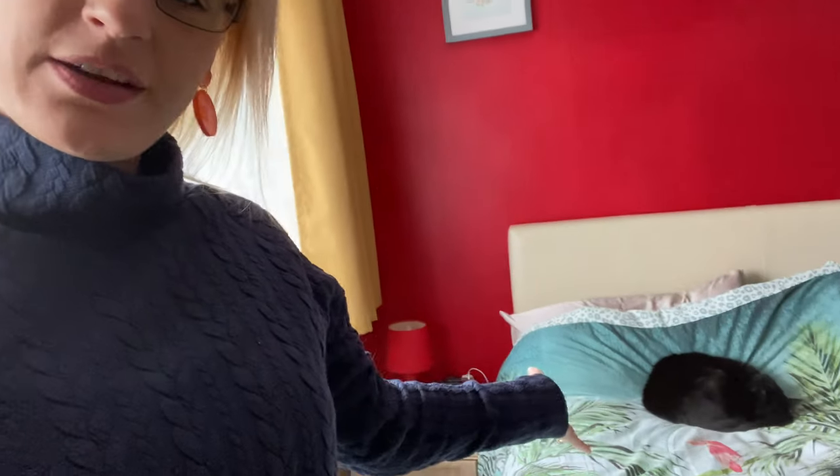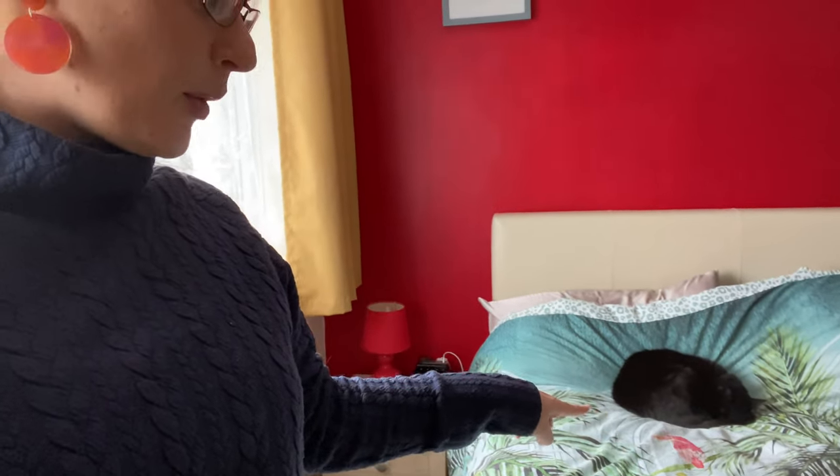I'm now going to pop into my bedroom and take you on a little tour. Welcome to my bedroom, where I keep my clothes. I'm going to flip the camera around and show you where I store things, how I store them, and how I've reorganised. Misty is joining me in the bedroom today.